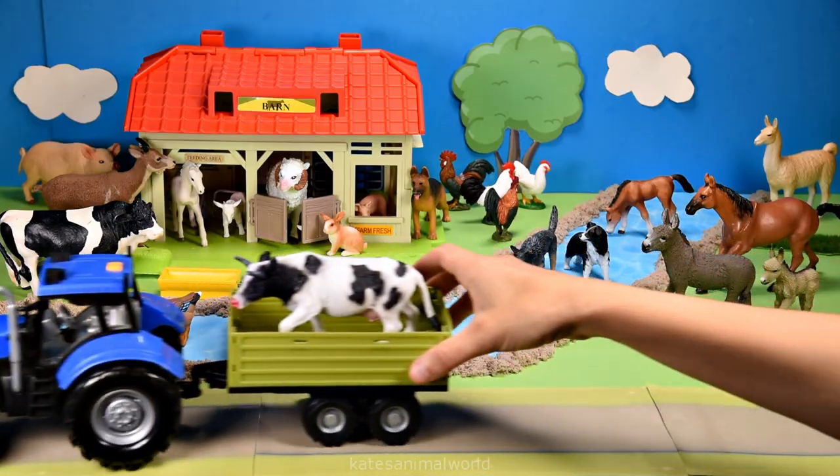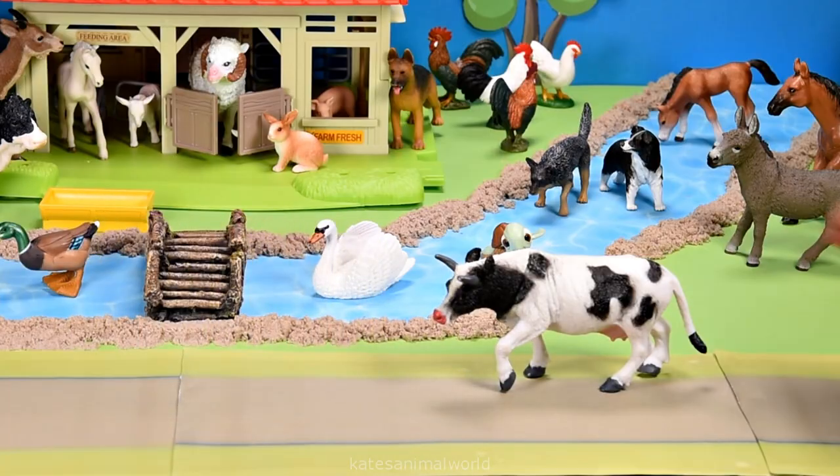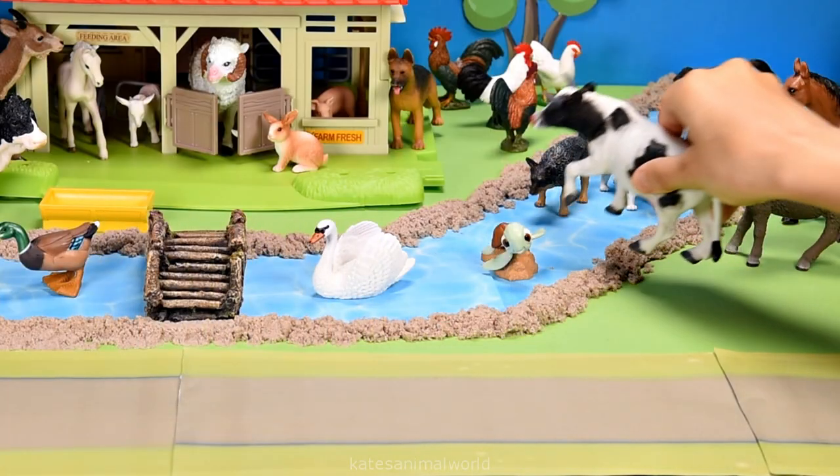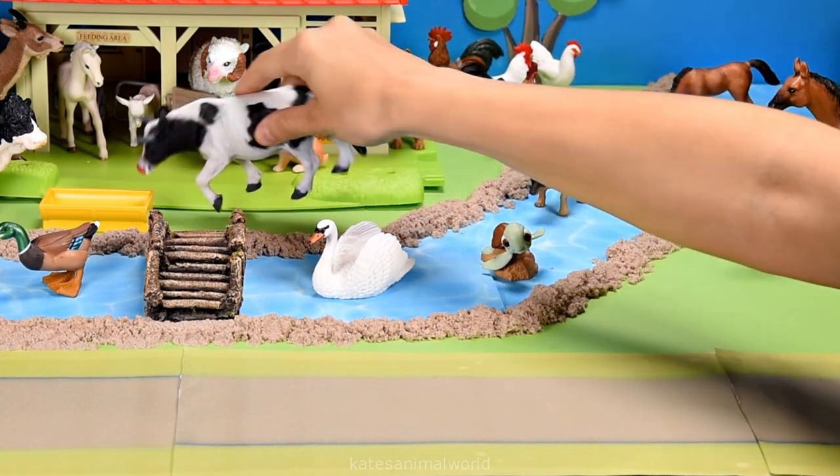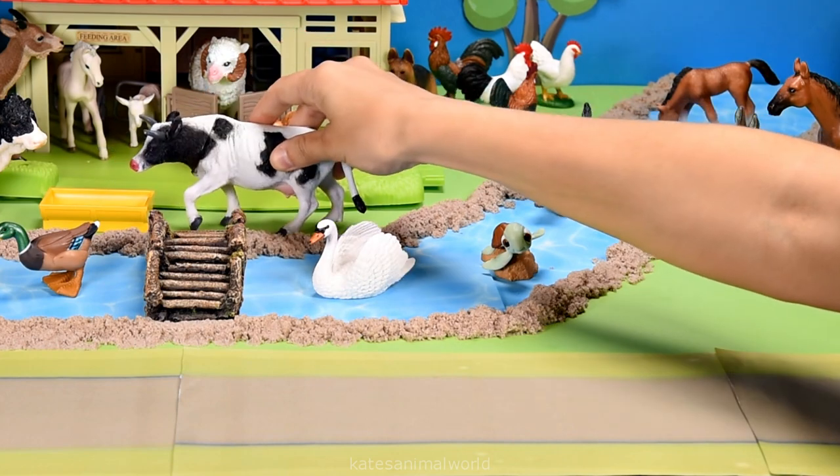The tractor's here. Who's that in the back? It's a cow. Did you know that cows have a great sense of smell? They can smell things up to 9km away.